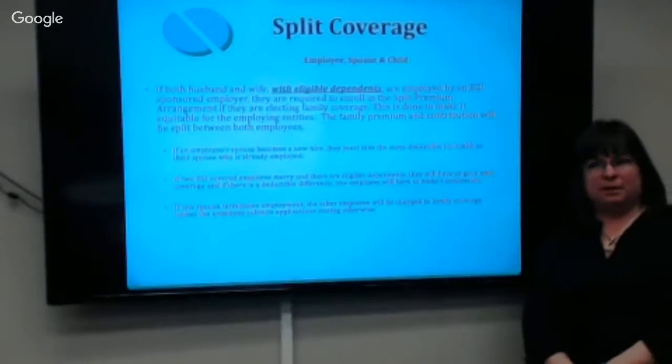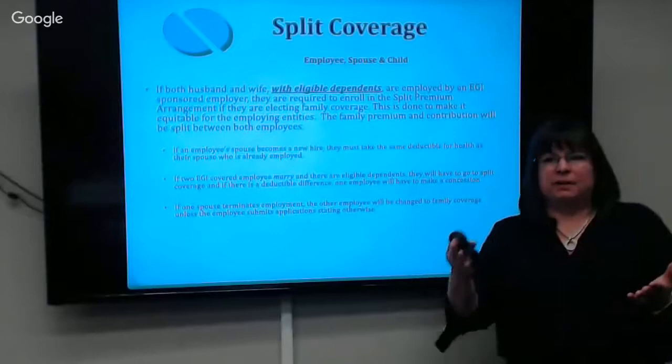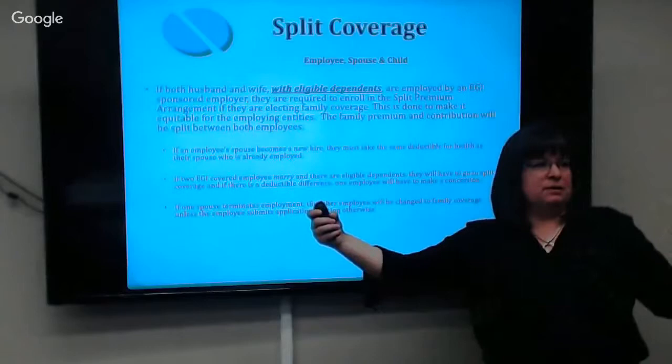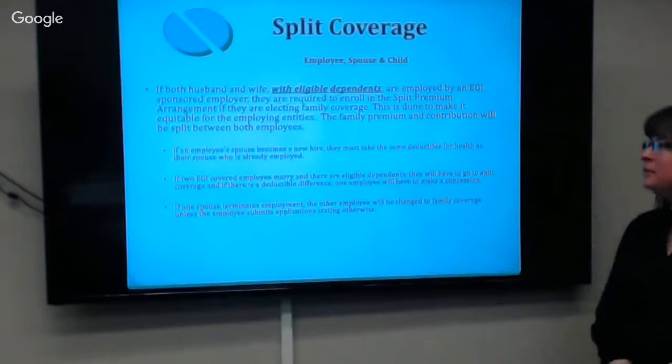Split coverage is really family coverage, instituted to make it equitable for two state agencies. So if you work at Health and your spouse works at WYDOT, there's no reason Health needs to be on the hook for the entire family contribution. It's family coverage split in half — half comes out of your paycheck, half out of your spouse's, and the agency contribution is also equitably split. But it has to be family coverage with employee, spouse, and children. If it's just you and a spouse with no kids, it's two singles.